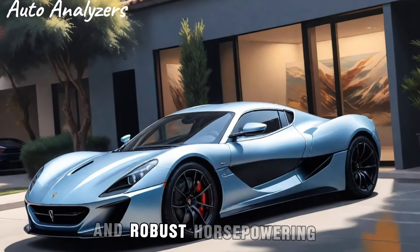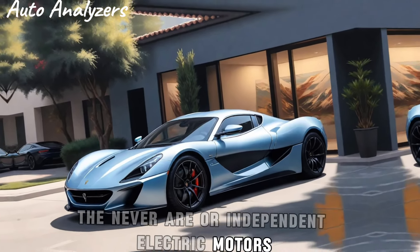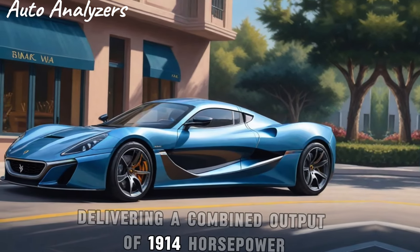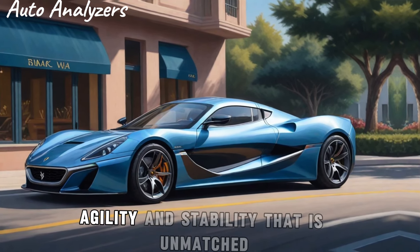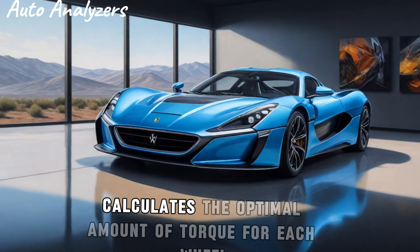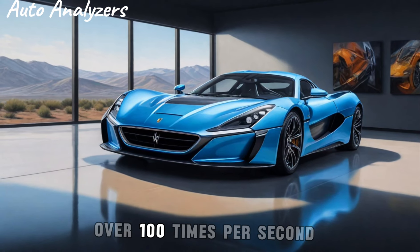Powering the Nevera are four independent electric motors, one for each wheel, delivering a combined output of 1,914 horsepower. This setup allows for precise torque vectoring, giving the Nevera agility and stability that is unmatched. The Rimac All-Wheel Torque Vectoring system (RAWZ) calculates the optimal amount of torque for each wheel over 100 times per second, ensuring that power is delivered where it's needed most.